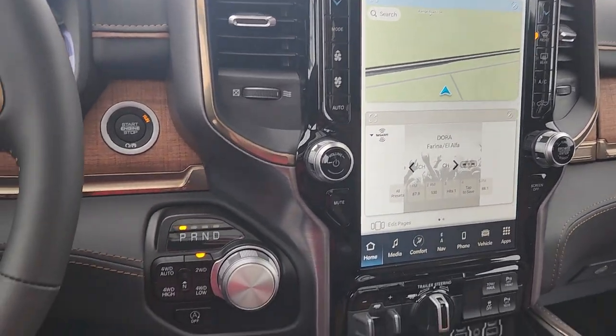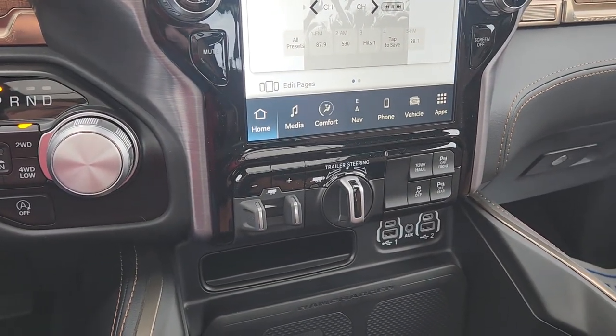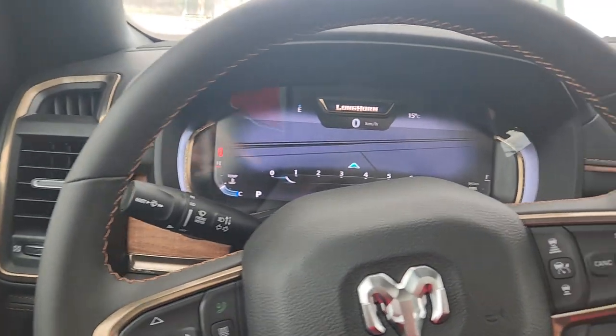Split screen 12-inch display. You got your trailer brake controller and trailer assist steering. Wireless charging pad — this is loaded. Adaptive cruise. You name it, it's got it.